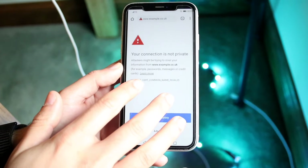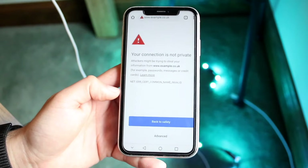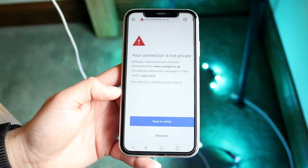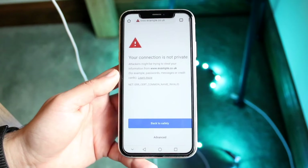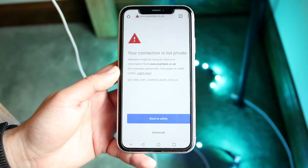If it says your connection is not private, it basically means that this specific website may not have its security up to date compared to other websites. If you go to Google.com, YouTube, Yahoo.com, Apple.com, or whatever websites there are, there are always going to be certificates that are secure, which Google Chrome will check. If those are not secure, it'll give you this pop-up.